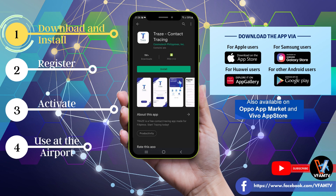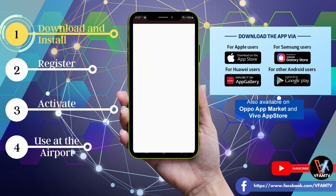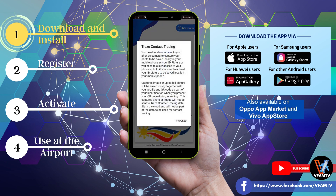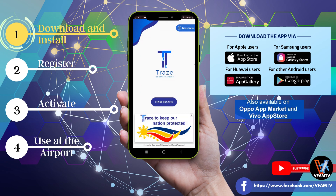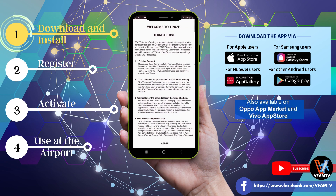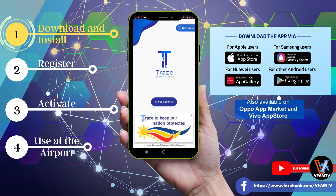After the app is installed, open it and it will look like this. Just click Proceed and allow the Trace app access to your camera and gallery. Then click on Start Tracing, read the very long terms of use, and click I Agree. Click on Start Tracing again.